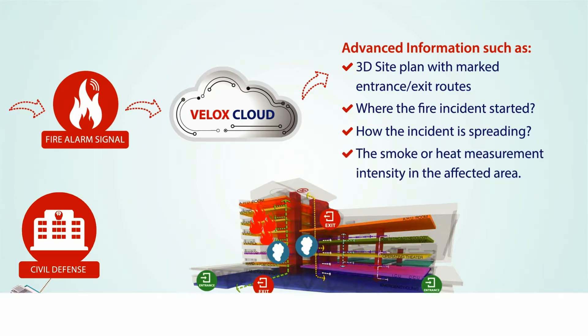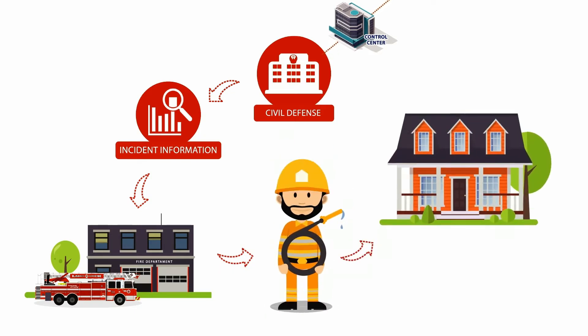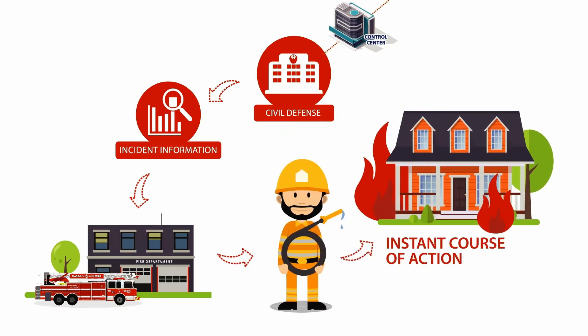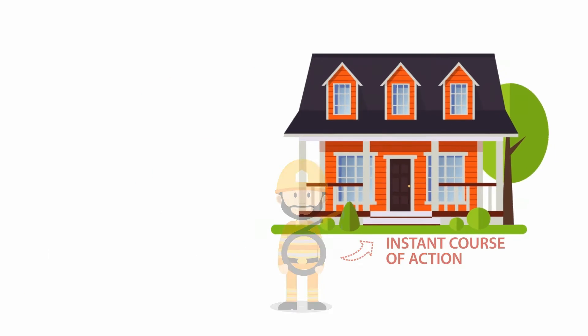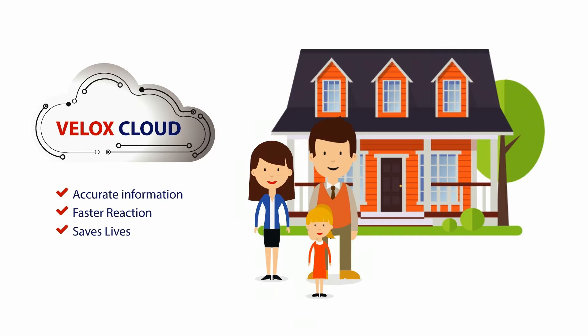With Velox advanced cloud information, the rescue authority can respond faster, mobilize the sufficient resources, and plan the course of action instantly. More accurate information means faster reaction and eventually means saving lives, where every second counts.